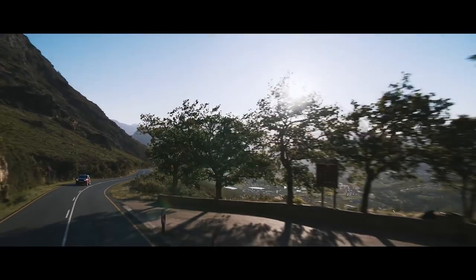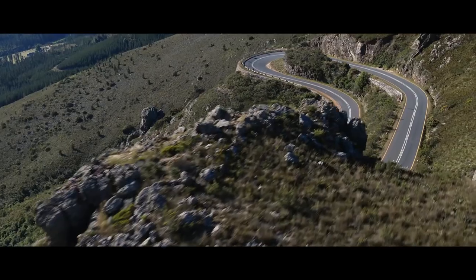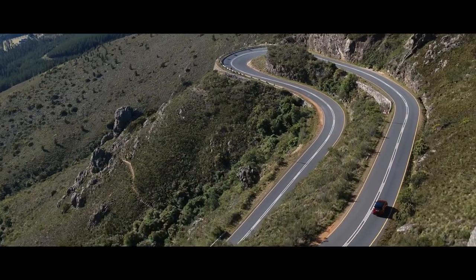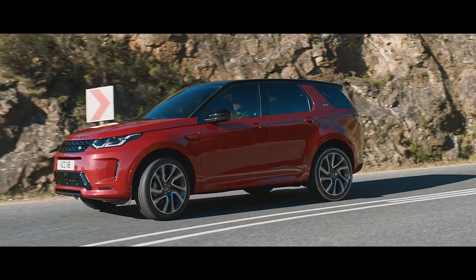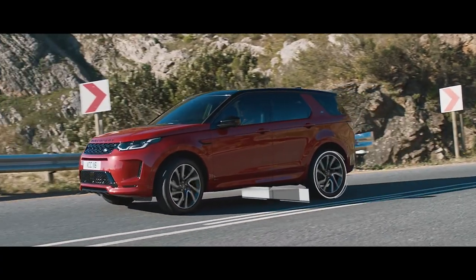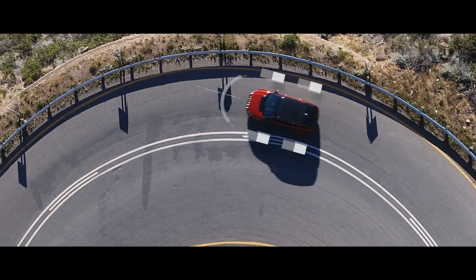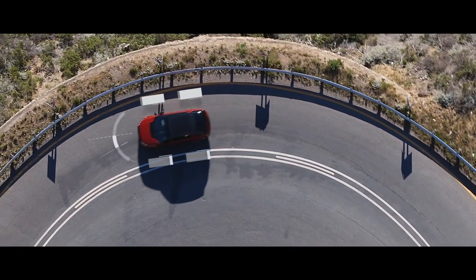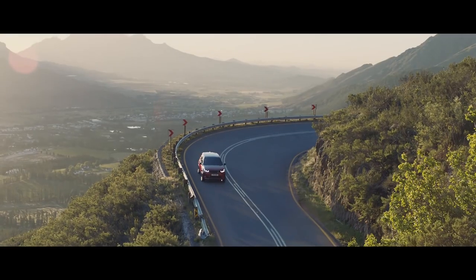The Discovery Sport is fully equipped with a variety of on-road technology. The Active Driveline offers true torque vectoring, transferring torque between the rear wheels when cornering. This, combined with torque vectoring by braking, which monitors steering inputs, and dynamic stability control, ensures optimum grip, traction, and composure at all times.